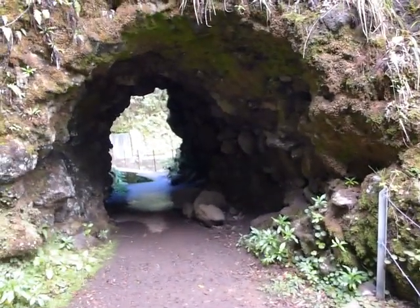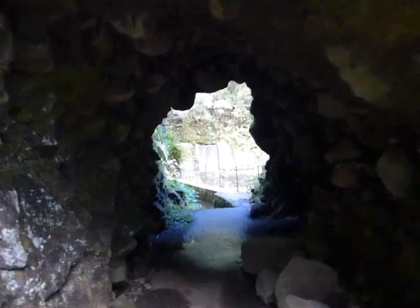Let's go through the tunnel. Should we go through the tunnel? Let's do it. This one is a small one.